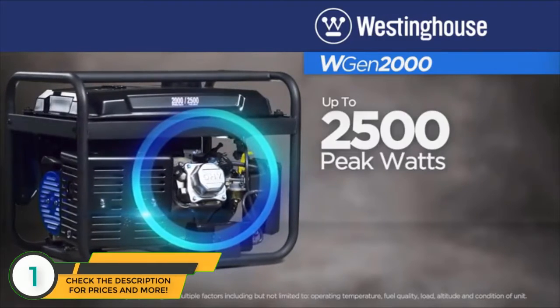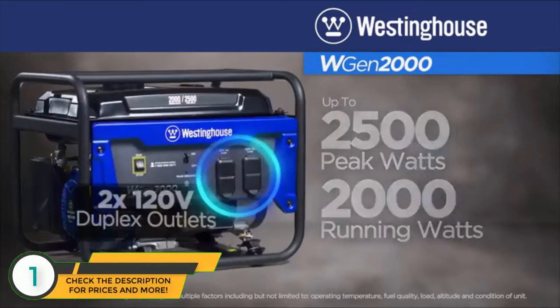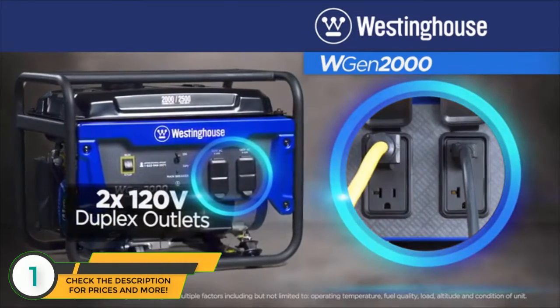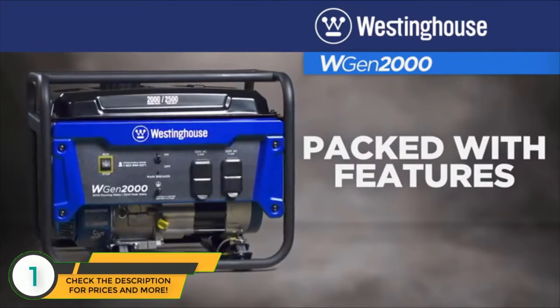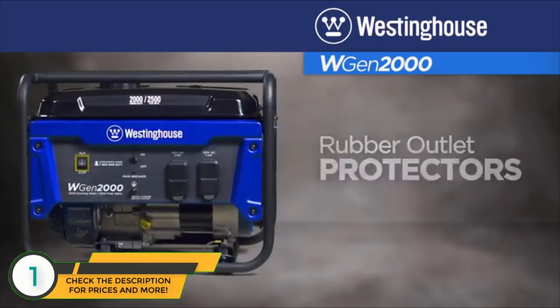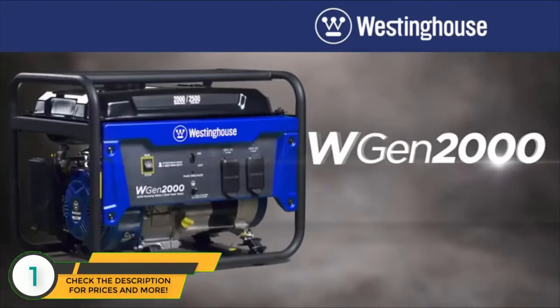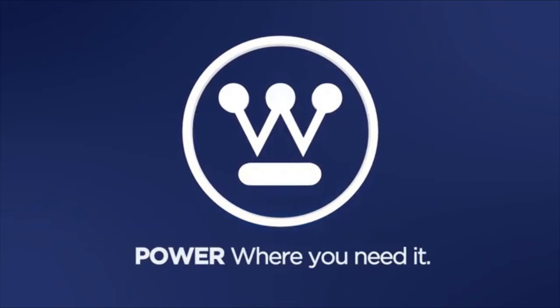The efficient Westinghouse engine produces up to 2500 peak watts and 2000 running watts. Get power to where you need it with two dual 120 volt standard outlets. The WGen2000 is packed with features like the easy to read fuel gauge, automatic low oil shutoff, rubber outlet protectors and more. The WGen2000 portable generator by Westinghouse. Power when you need it. Power where you need it.